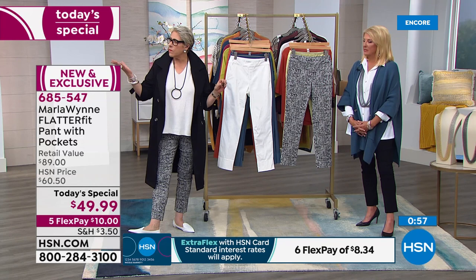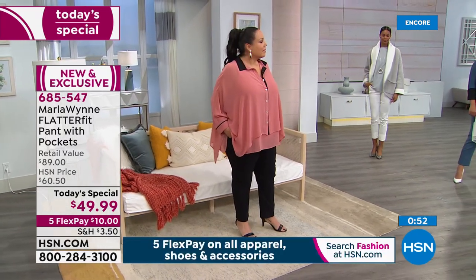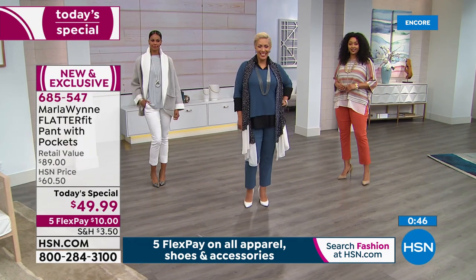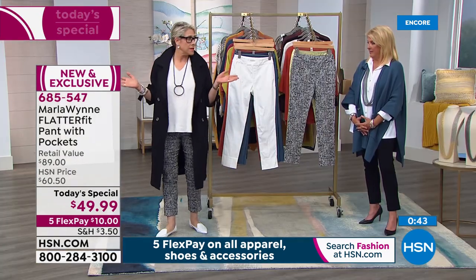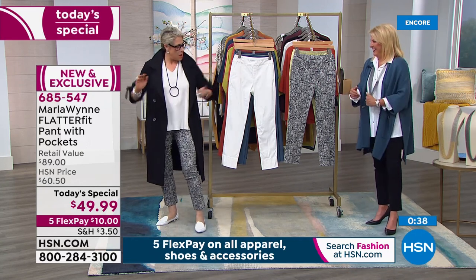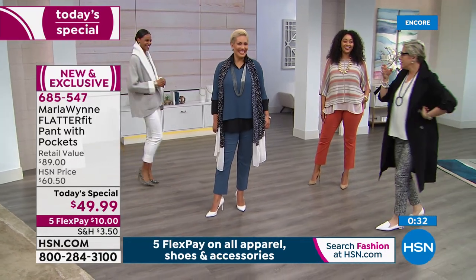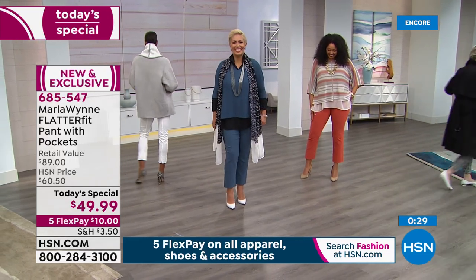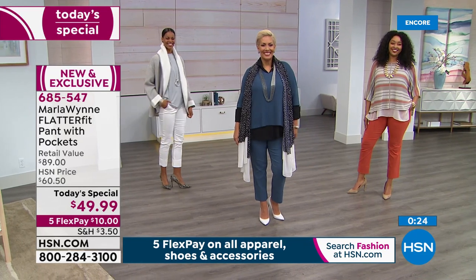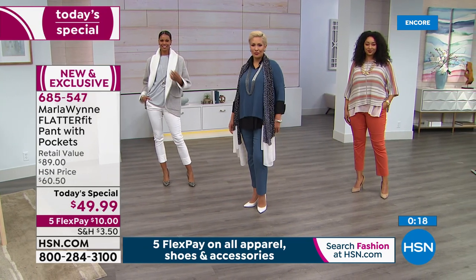Maddie confirms: no bagging out, super comfy, and you're right that there is really nothing you can't do in them — you could do yoga. And I love wearing the Flatter Fit with high-shaft boots, getting basically three quarters of a year of wear out of them. So comfortable you almost want to have a coffee and a croissant in your Flatter Fit pants.